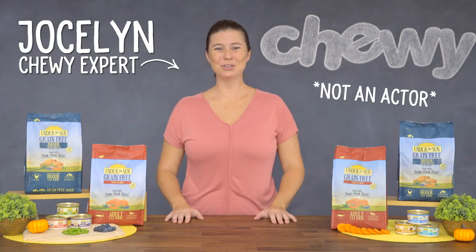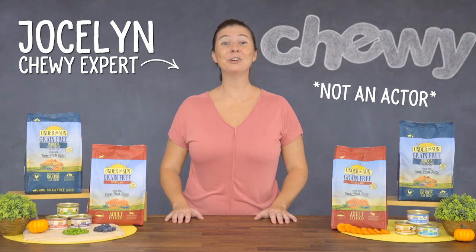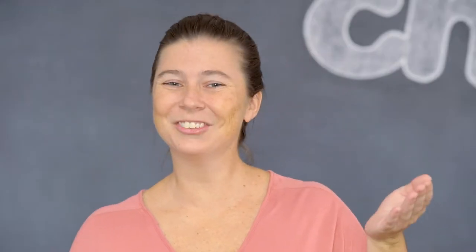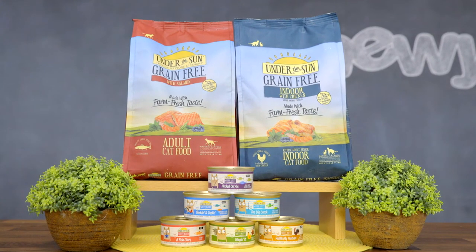Hey everyone, I'm Jocelyn from Chewy. If you're looking for a cat food that packs big benefits, you're in luck, because today we're talking about a food that rises to the occasion and sets the bar: Canadae Under the Sun Cat Food.